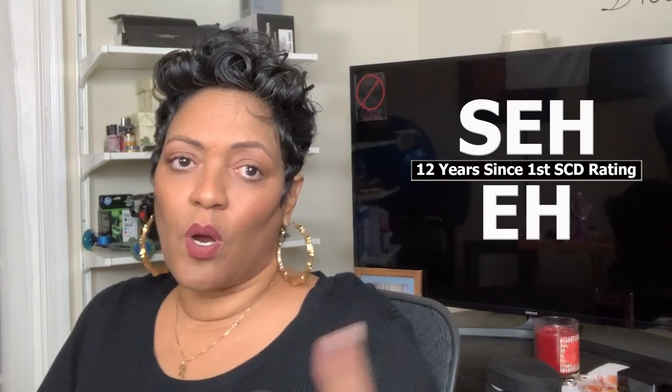Hey guys, welcome to Voc Rehab Bootcamp. I am Nick the Vet. Today I want to talk to you guys about how to get the equipment and/or supplies that you need from Voc Rehab.